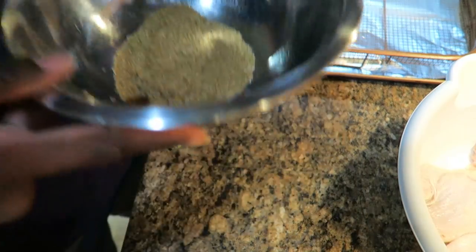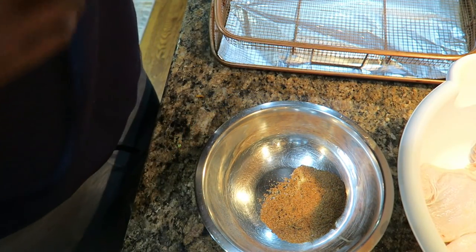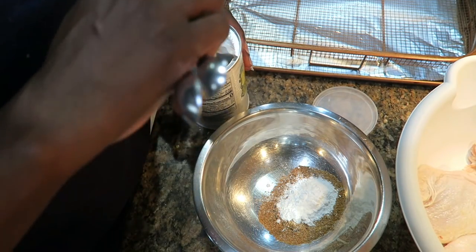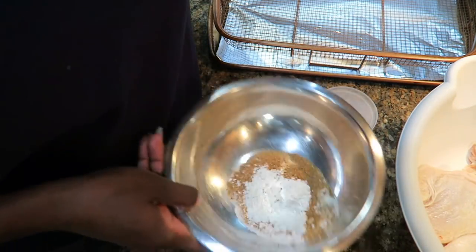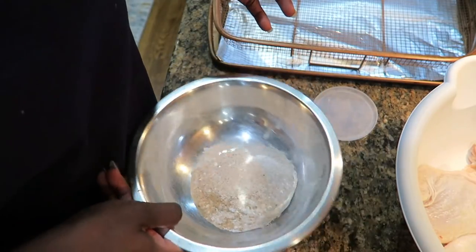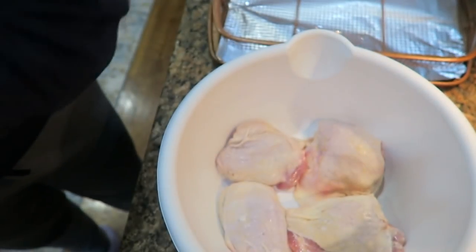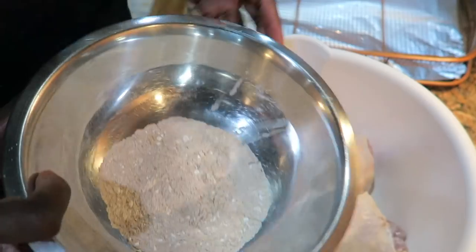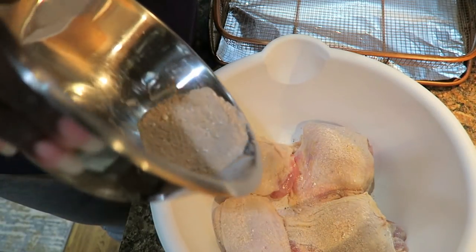The key to making your chicken nice and crispy as if it's been deep-fried is baking powder. Add about a tablespoon to a tablespoon and a half depending on how many pieces you're making - it needs to cover both the front and back. Make sure your oven is preheated to 400 degrees. Now I'm just going to sprinkle the combined seasoning all over the skin on both sides of the chicken very well.